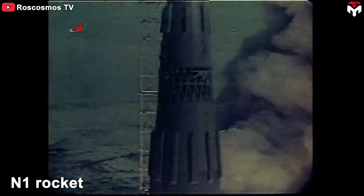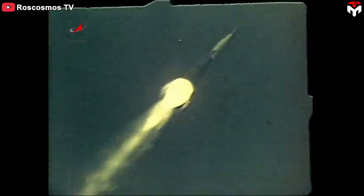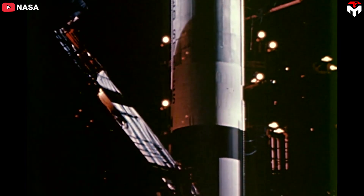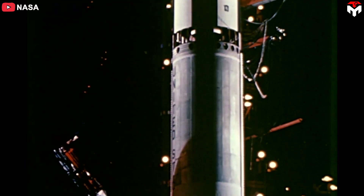The N-1 rocket was also designed to use hot staging; however, none of its test flights lasted long enough for this to occur. Starting with the Titan II, the entire Titan family of rockets used hot staging.